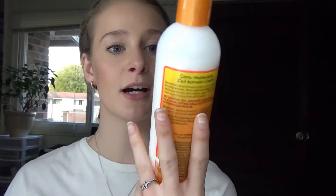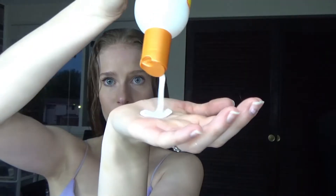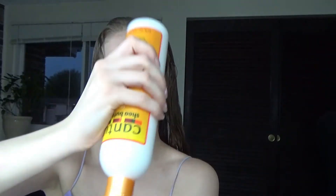After my hair is all brushed out I put in a leave-in conditioner. I use the Cantu Shea Butter for Natural Hair Moisturizing Curl Activating Cream. I really like this one because I've tried others and they just weigh the curls down, but this doesn't leave your hair feeling greasy and it lets the curls be very airy and bouncy. It really helps with frizziness and more defined curls.